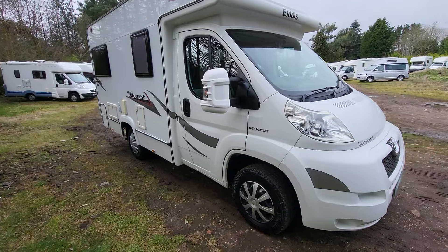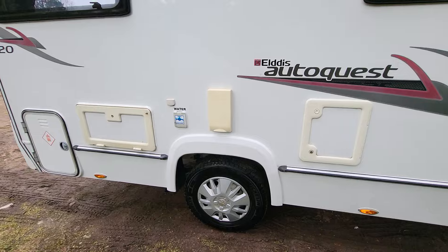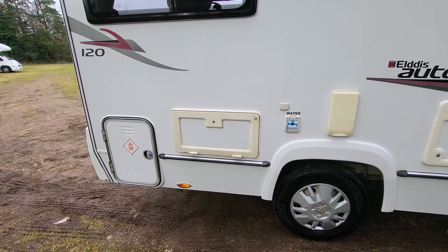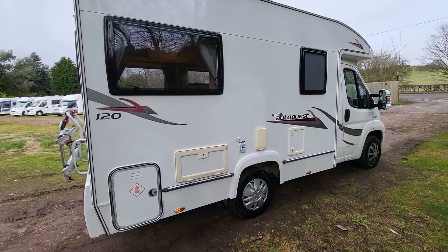As we go around this side of the vehicle, we've got your toilet cassette, your boiler cover, your water, external aerial, and access to your gas, your habitation battery, and your hook-up cable socket. I will note that the stickers have stood the test of time as well.